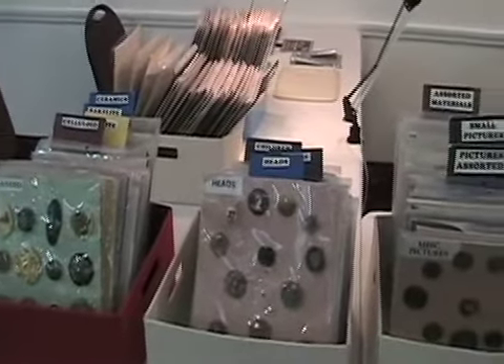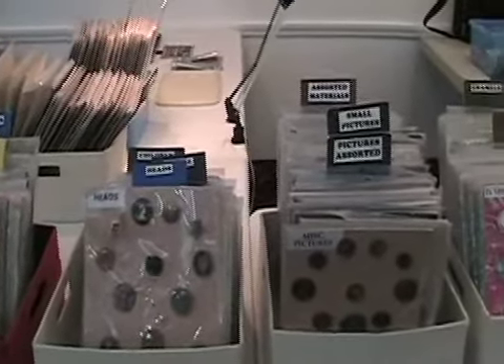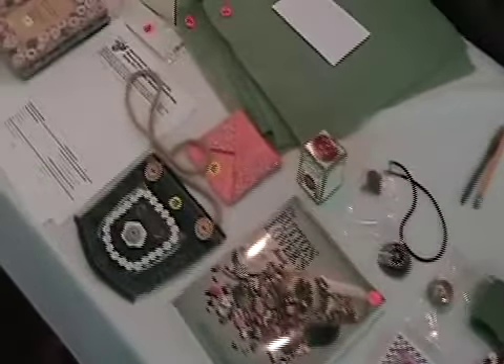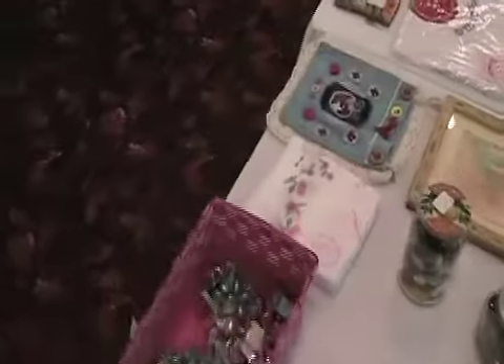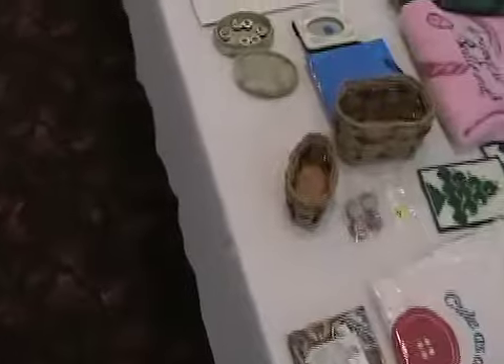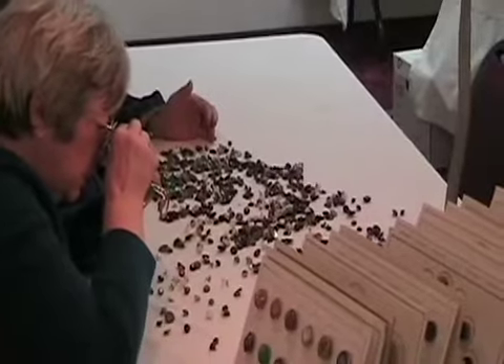For me, it started when I found some buttons in an antique shop and thought, these are fascinating little pieces of glass, multicolor — I want to learn more about this. I found some books at a library, and then my mother discovered that there were clubs. We started coming to the clubs and it just mushroomed from there, because now we collect all sorts of buttons. It's really fascinating.